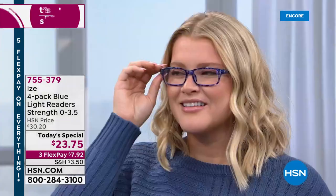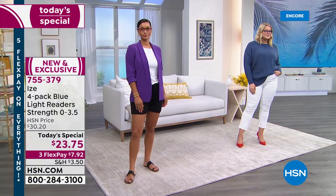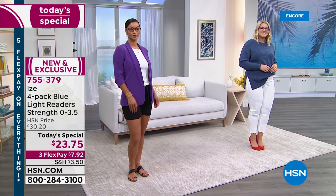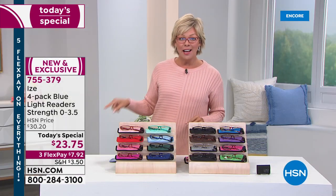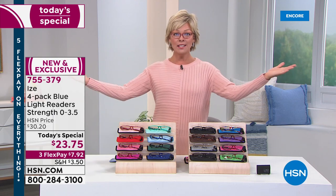I know you've seen that price for one pair in a grocery store or a drugstore. Well, we're giving you four. Four pair of readers with four matching cases and even a cleaning cloth to keep them all smudge-free. Four pair of readers at $23.75.